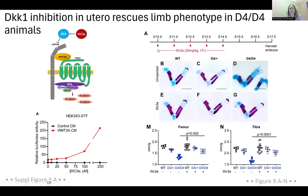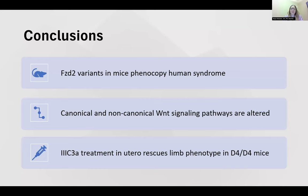In the key experiment, 3C3A was administered via IP injection at embryonic stages E10 through E14 directly to the pregnant female. Embryos were harvested at E17.5. Looking at the images, you can see shortened limbs in the untreated homozygotes, and in the 3C3A-treated homozygotes the length is rescued — a statistically significant increase in limb length. Our conclusions are: FZD2 variants phenocopy the human syndrome in mice; canonical and non-canonical signaling pathways are altered in D4/D4 animals, with only non-canonical appearing altered in the tryptophan stop; and 3C3A treatment in utero rescued the limb phenotype in D4 animals.